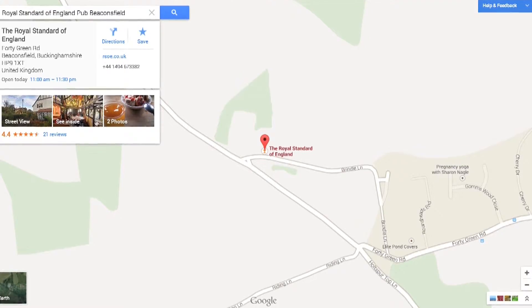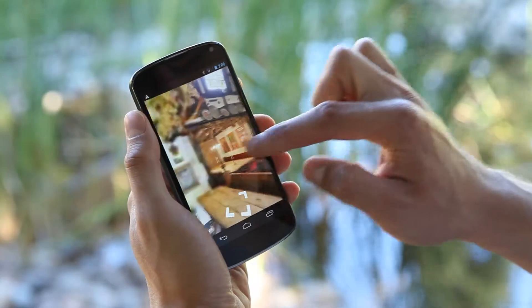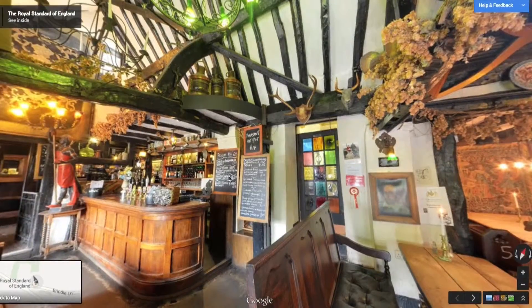Look inside — all you do is one click of the mouse and you're in, and it starts moving, so you're in the pub. People can use their mobiles, their laptops to see the pub before they come. It's like try before you buy.